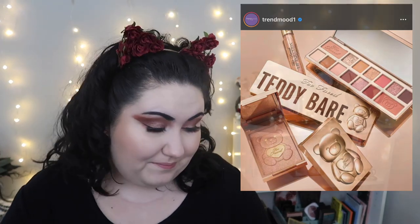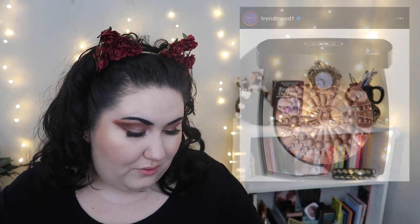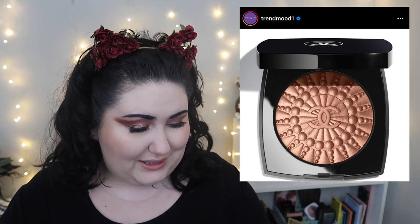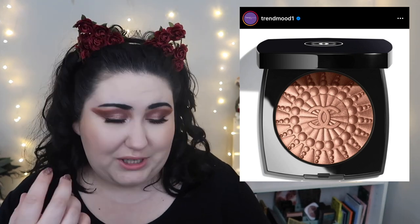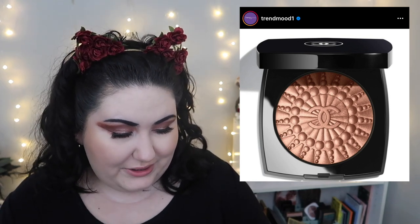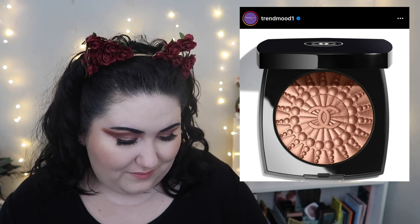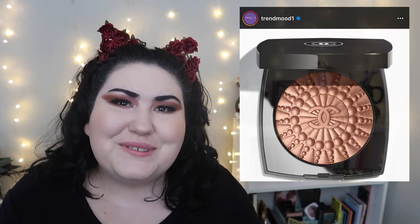Chanel is coming out with an illuminating blush powder — so either a glowy blush or a blush topper. But $70? No, no thank you. I don't think I've ever tried a Chanel makeup product, other than Chanel No. 5. And I think that catches us up with Trend Mood. If there's anything you think I missed or you want my opinions on, let me know down below.